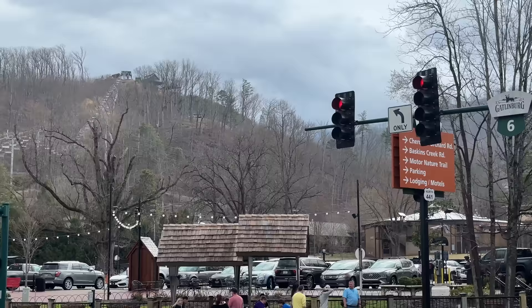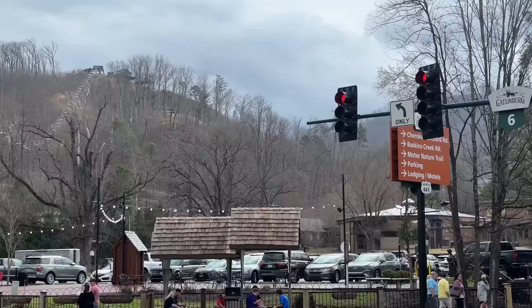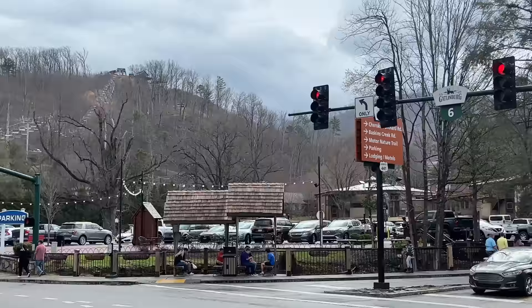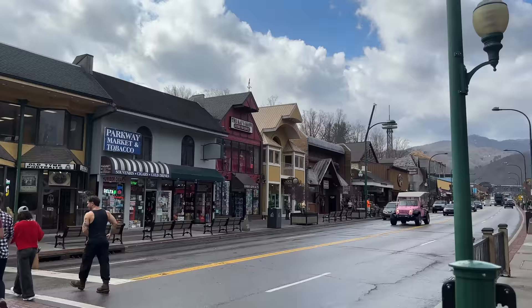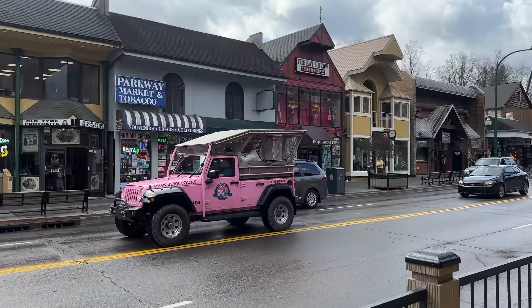The Roaring Fork Motor Nature Trail is one we would suggest if you're looking to come here and see some black bears — it will open up on April 7th. So drive right down this road and follow the signs. Roaring Fork Motor Nature Trail will be opening on April 7th. And if you don't have a vehicle, you can always utilize a pink Jeep tour as these people are doing right now.